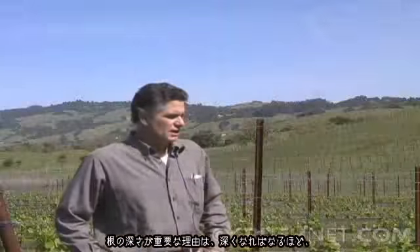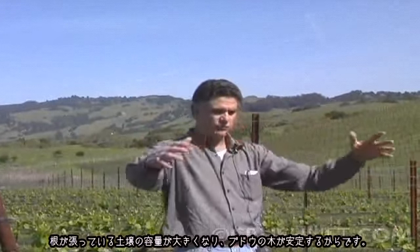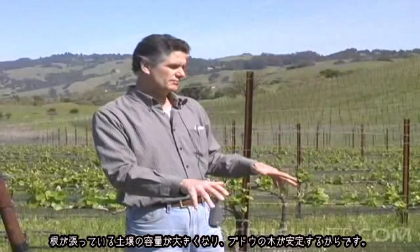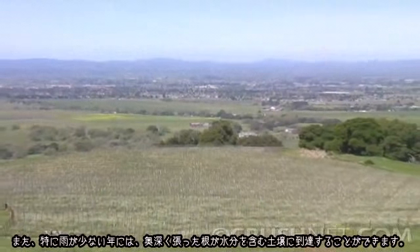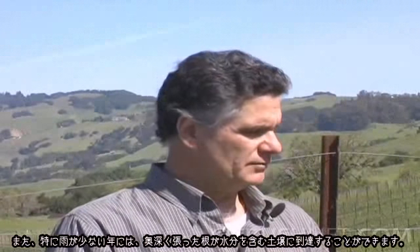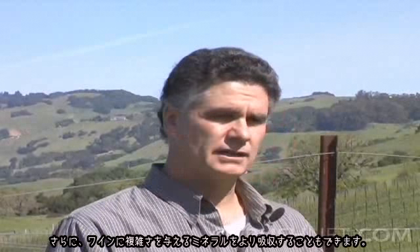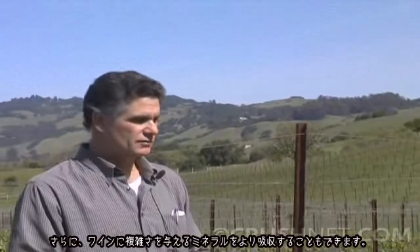Depth of vine root is important because if you think of the volume of soil as it's going down — the deeper you go, the more volume you have. The roots are searching and exploring, finding more parts of the soil volume to access. It helps stabilize them, especially in years when you don't have very much rain, as the roots get down deep where they can access moisture. There's also more mineral content and other things down there that can add to the complexity of the fruit and, therefore, the wine that comes from the fruit.